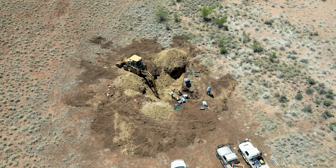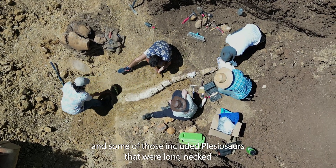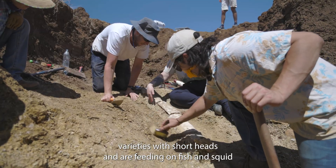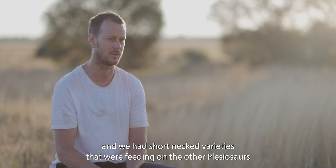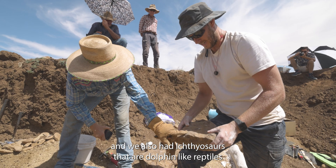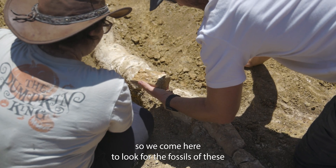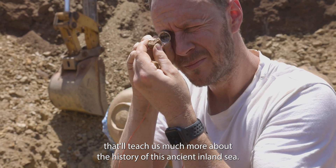Some of those animals included plesiosaurs — there were long-necked varieties with short heads feeding on fish and squid, and short-necked varieties feeding on other plesiosaurs. We also had ichthyosaurs, which are dolphin-like reptiles. We come out to look for their fossils, which will teach us much more about the history of this ancient inland sea.